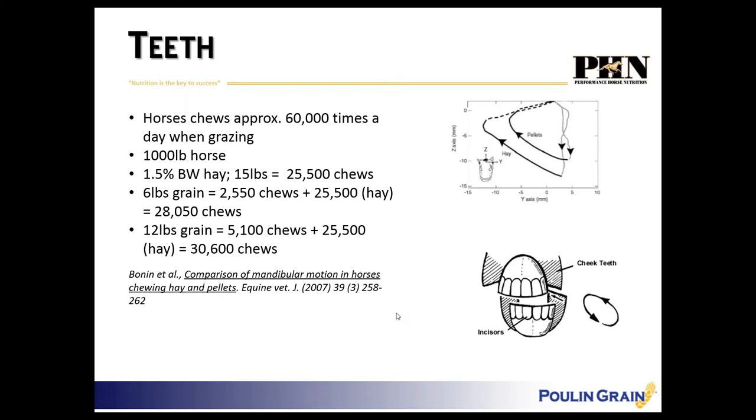When horses eat at chest height they don't produce as much saliva. Saliva is really critical because it lubricates the throat but it also buffers stomach acid. When a horse is grazing they'll chew about 60,000 times a day, producing saliva continually and swallowing food that acts as a buffer on the stomach acid. But when we stick him in a stall and feed one and a half percent of body weight in hay — about 15 pounds — and six to twelve pounds of grain...